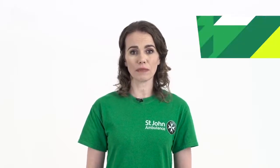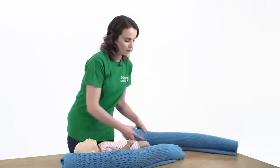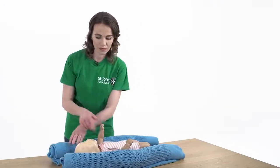If you think your baby is having a seizure you need to protect them from hurting themselves. Don't hold them down or restrain them, and don't try to move them. Just clear away any dangerous objects and put pillows or soft padding around them.